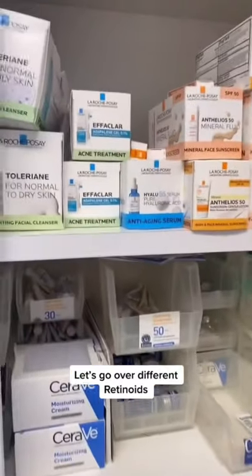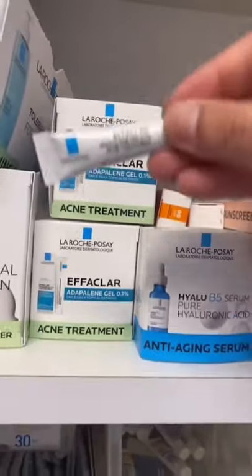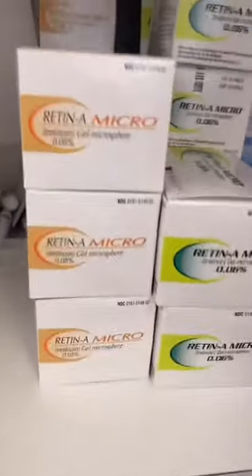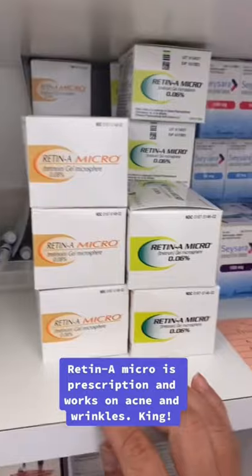Let's go over different retinoids. Adapalene 0.1% is over the counter and great for acne. Retin-A Micro is prescription and works on acne and wrinkles. King!